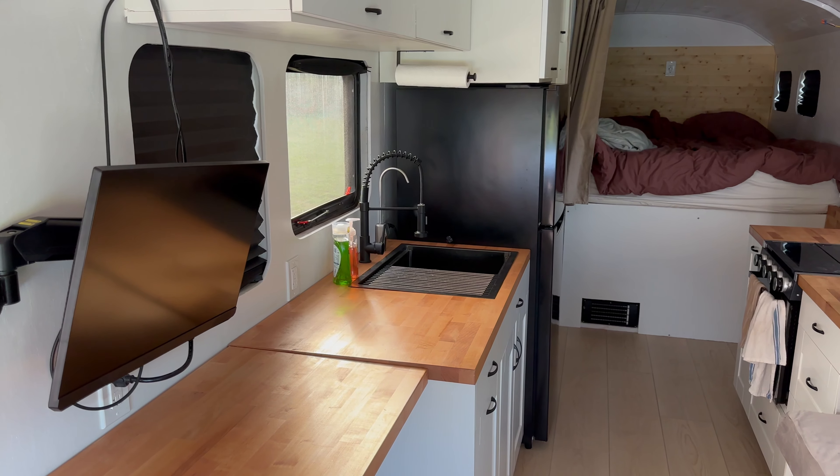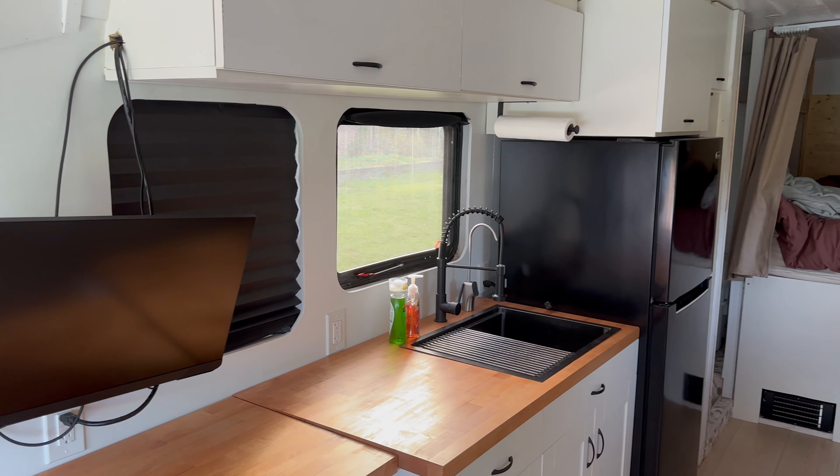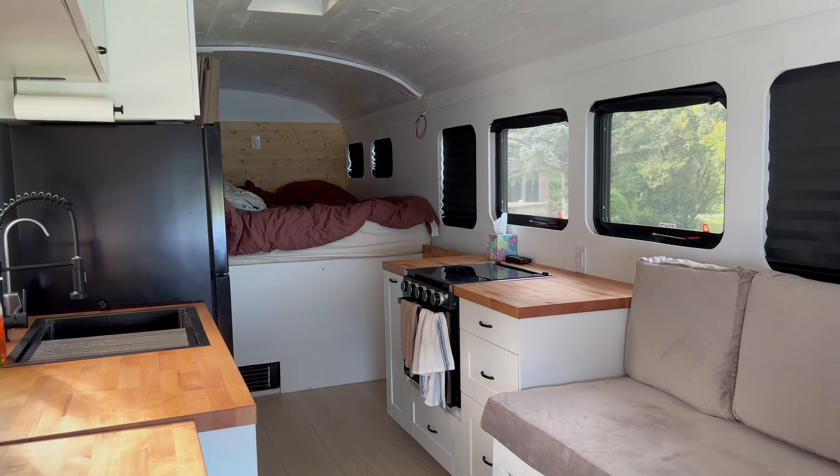Staying committed to this project over the past three to four years has been one of the biggest challenges. We've put everything we've had into this bus — all of our time, money, blood, sweat, and tears. It's been one of the most challenging experiences I've ever had, but we've learned a ton from it. It's also not for everybody, and that's okay. Just know that it is super challenging physically, mentally, and emotionally. Be ready for things not to go your way, roll with the punches, and put everything you can into it. It's hard, but if you really want it, you can definitely do it.